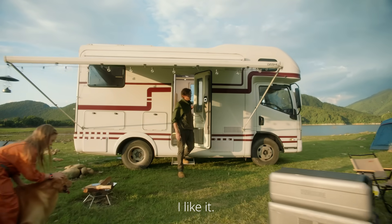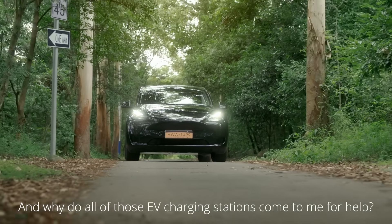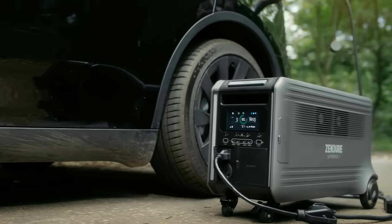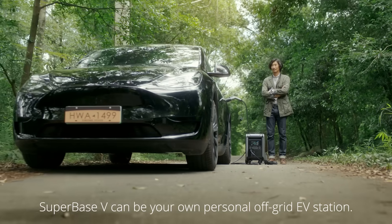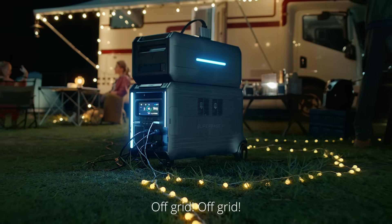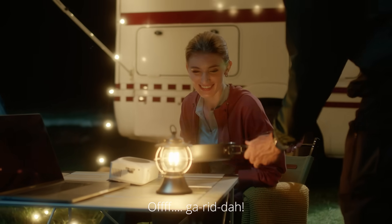Let the sun do some of the heavy lifting once in a while. And why do all those EV charging stations come to me for help? Super Base V can be your own personal off-grid EV station. There's that phrase again — off-grid, off-grid, off-grid-a.